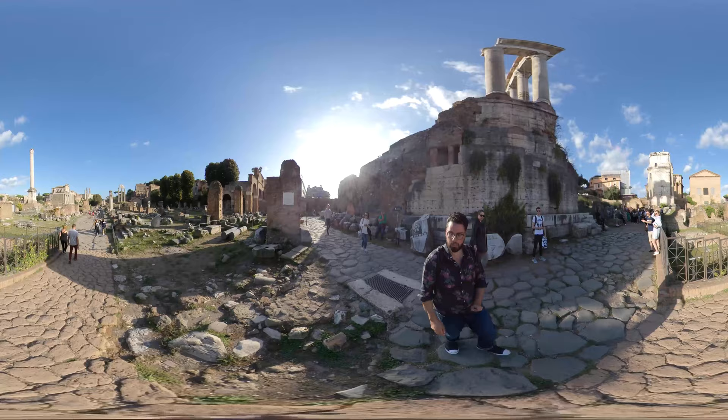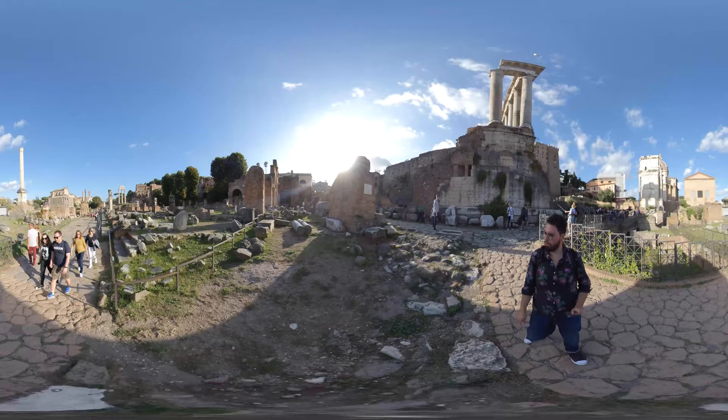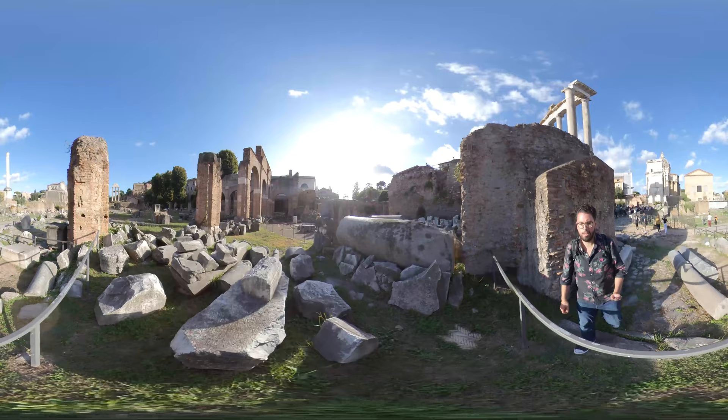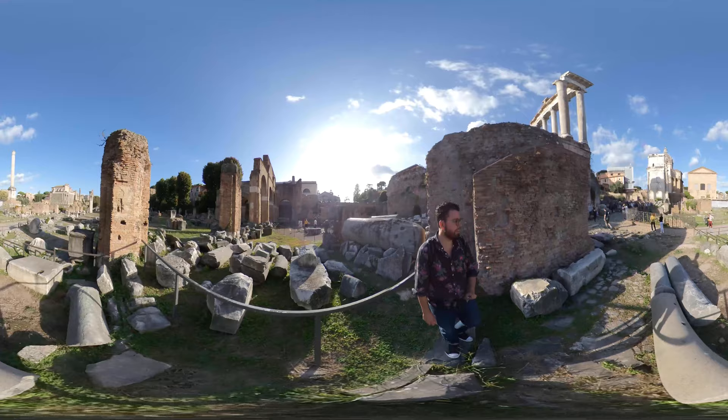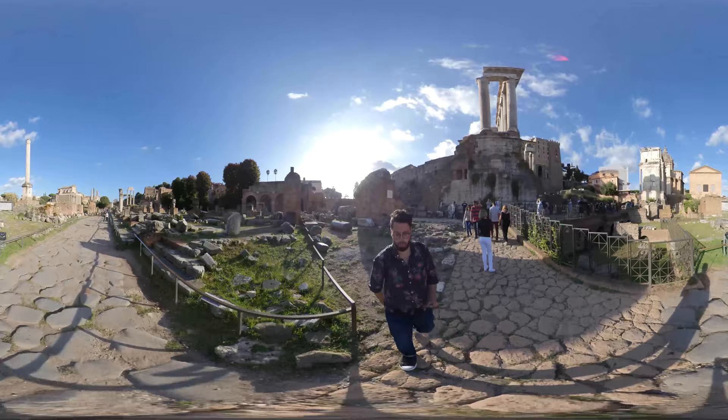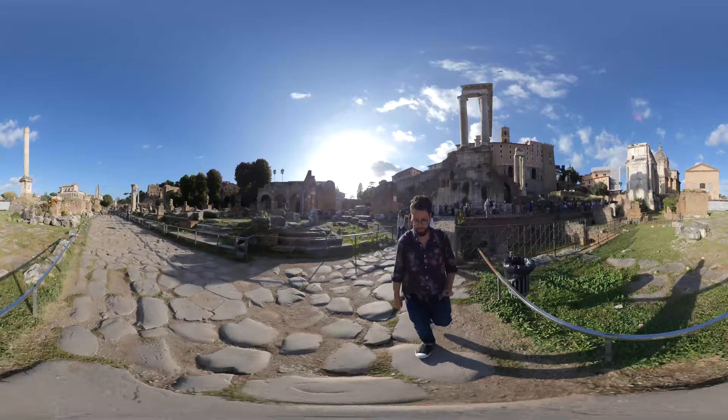Here's the Basilica of Julia. The Basilica of Julia is probably one of the largest buildings that used to reside here in ancient Roman times. Julia is the daughter of Augustus, who was exiled for a few years after she apparently committed adultery on her husband Tiberius, because Tiberius and Julia never really got along.